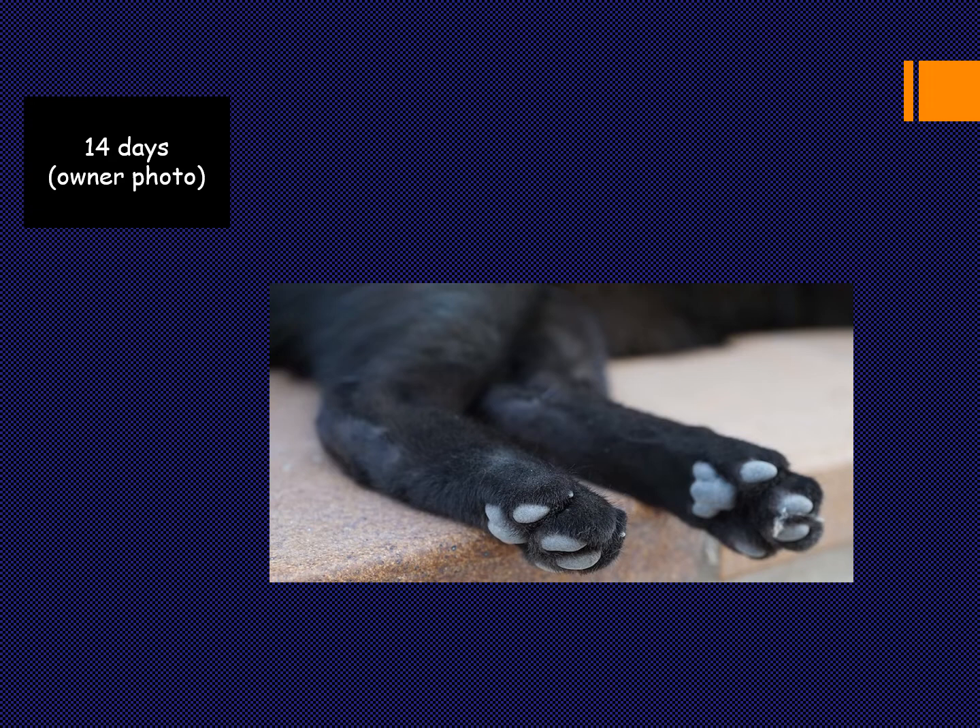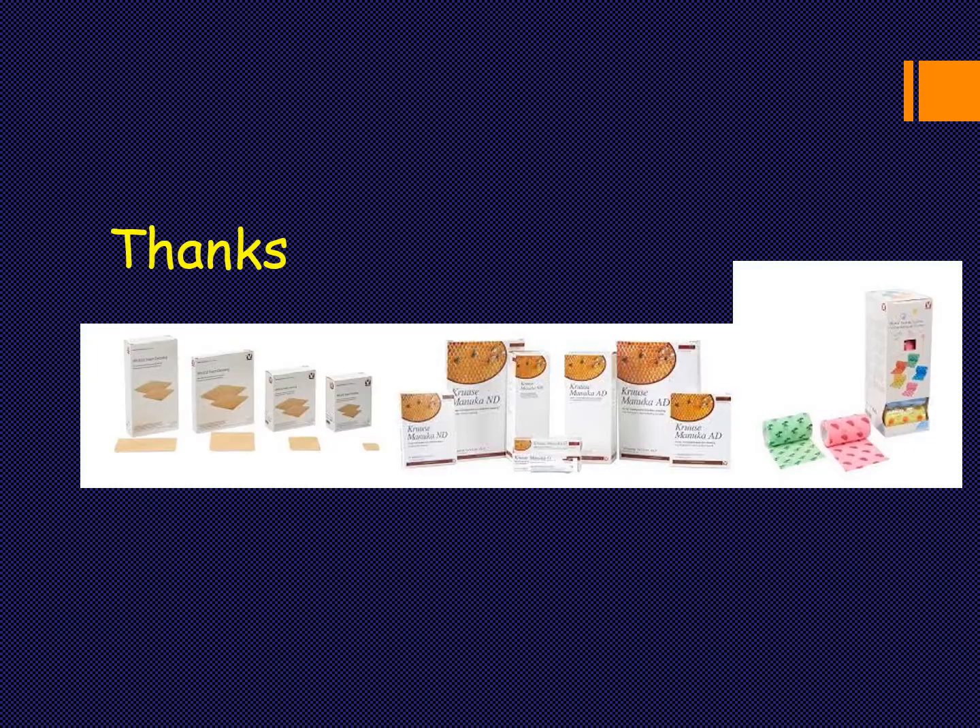These are the few cases I wanted to share. I hope this demonstrates how usable Manuka honey and Cruse products are for the treatment of wounds and burns. We are really happy with the results and happy to be working with Cruse. Have a great day, guys — thank you!